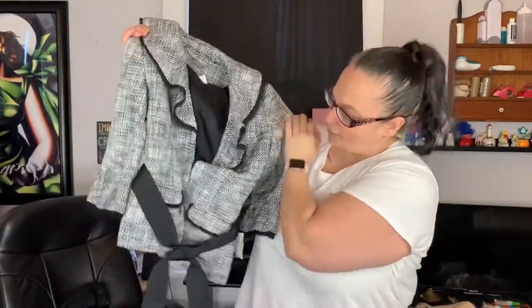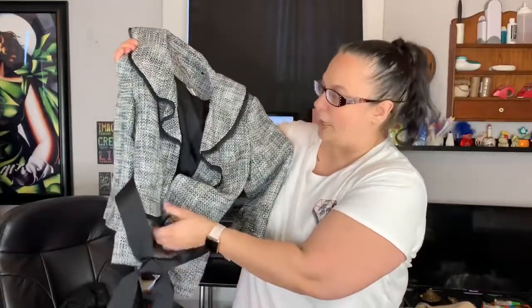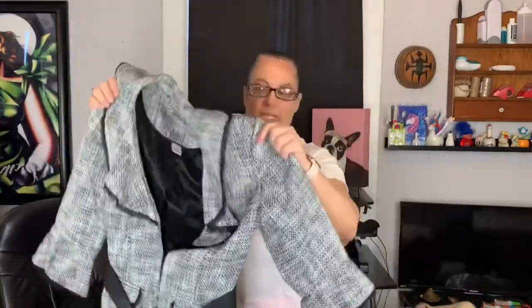This next one is going to be great for the office. It is a size 0 — us curvy girls get to enjoy looking at it, but for my professional women who are size 0, this would make you stand out. It is absolutely gorgeous — a blazer by White House Black Market. It's got a tweed feel to it, but it is not tweed. It's got an amazing belt and wonderful raw hem fringe on the neckline as well as on the sleeves. I'll probably be listing that for about $32.